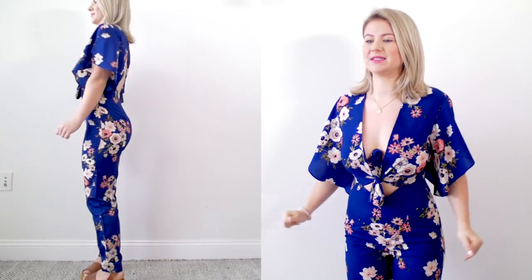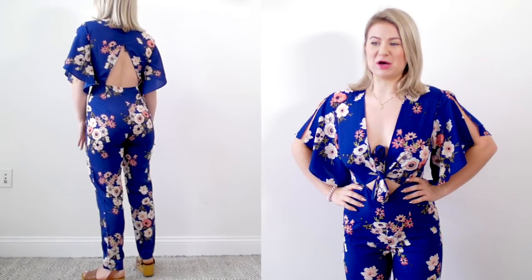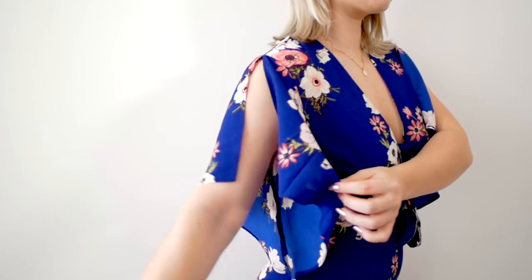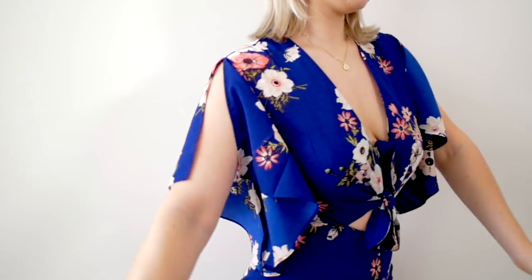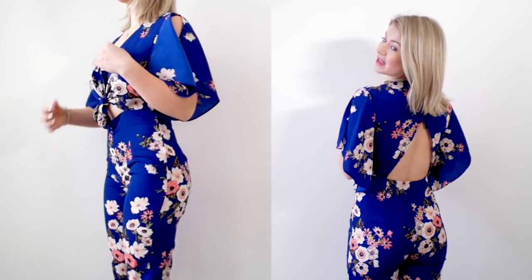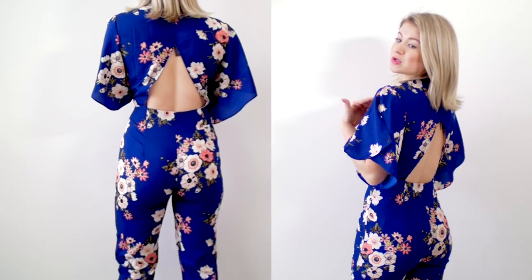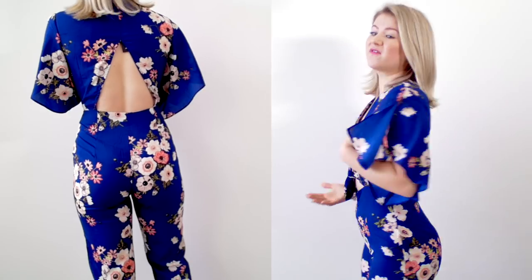It's very revealing in the front, so I'm just gonna keep the bow like this. I think it looks very fun and very spring summer. I love the sleeves — that's just so cute. I think it's stunning. I love the print, the color, and the back is stunning. I think it's very flattering on my butt and back — it looks really nice from behind. But then you go in the front and there's a lot of weird stuff happening.